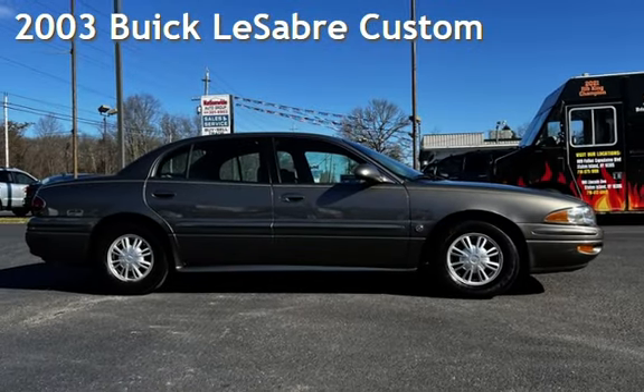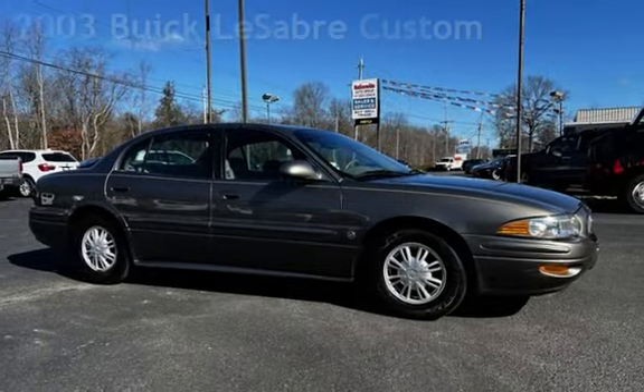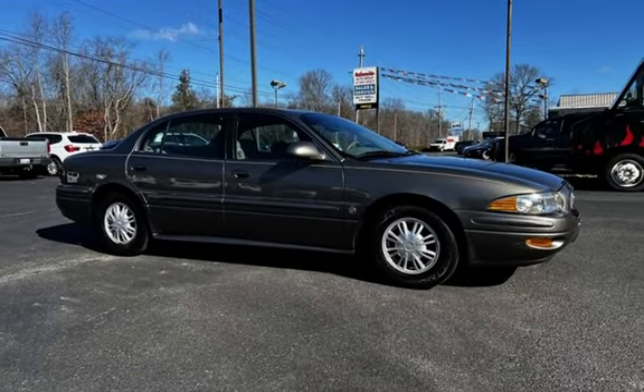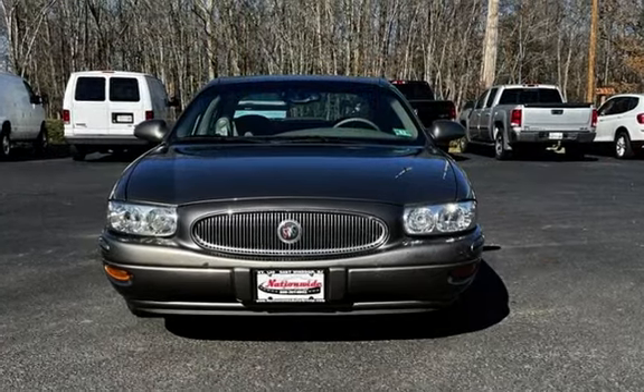Presenting a pre-owned 2003 Buick LeSabre Custom. This four-door sedan has a six-cylinder, 3.8-litre V6 engine, with front-wheel drive, and an automatic transmission.